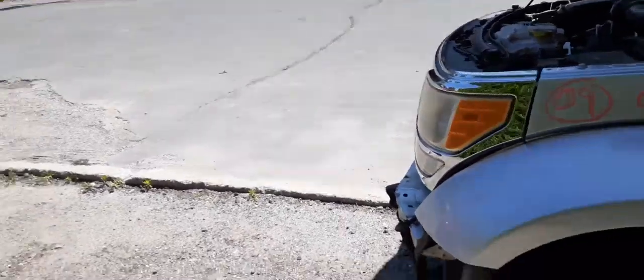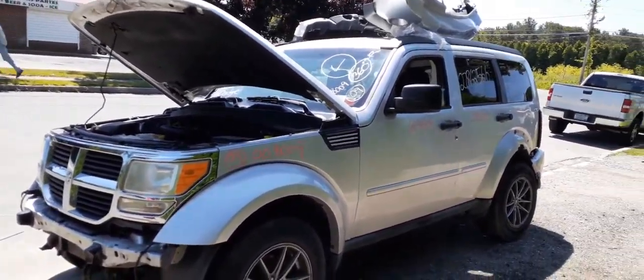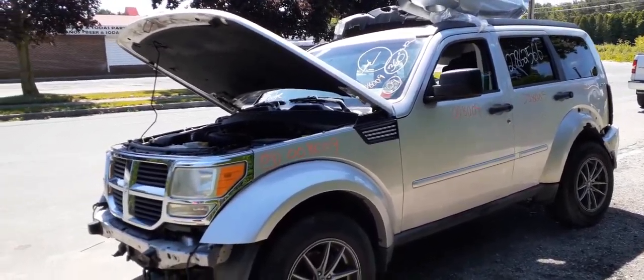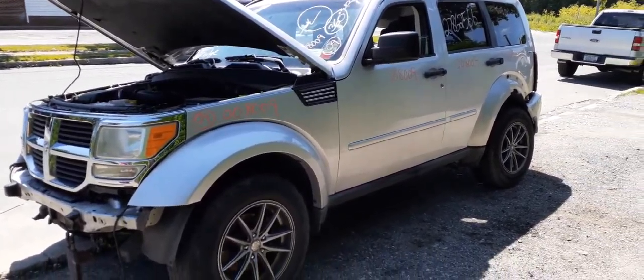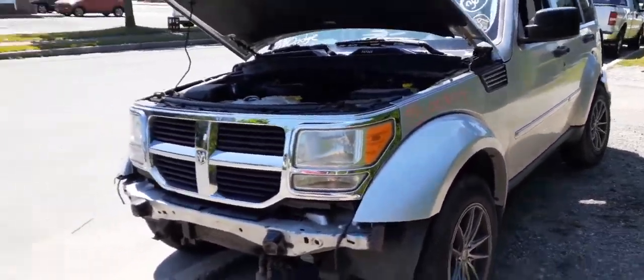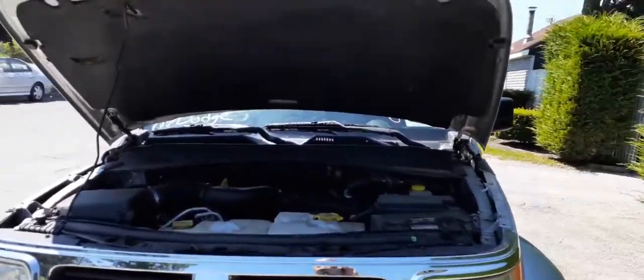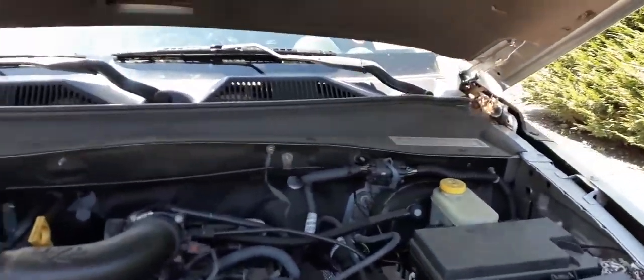If you need anything from this Nitro, you can give us a call at 888-748-5924, Monday through Friday 8am to 5pm, or Saturday 8 to 2. You can also reach us on the internet 24 hours a day, 7 days a week, 365 days at allamericanautopickup.com.